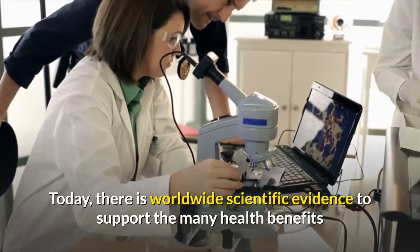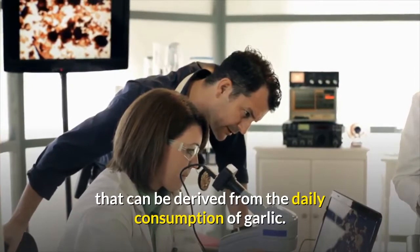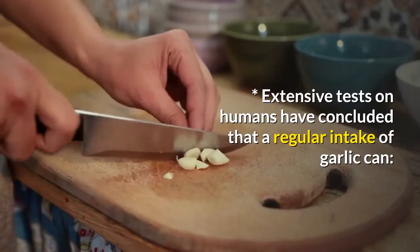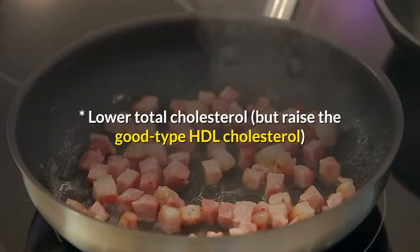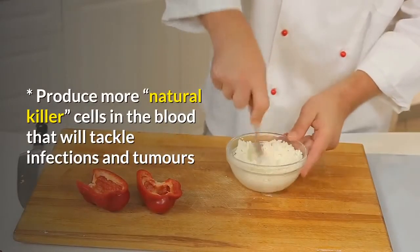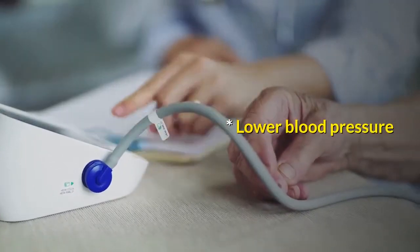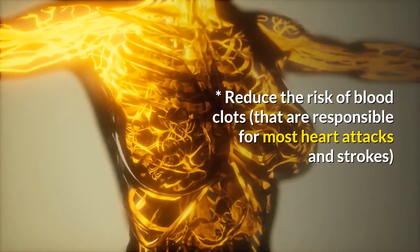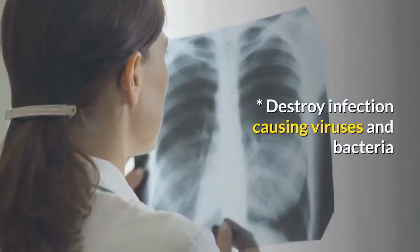Today, there is worldwide scientific evidence to support the many health benefits that can be derived from the daily consumption of garlic. Extensive tests on humans have concluded that a regular intake of garlic can: lower total cholesterol but raise the good type (HDL) cholesterol; produce more natural killer cells in the blood that will tackle infections and tumors; lower blood pressure; reduce the risk of blood clots responsible for most heart attacks and strokes; and destroy infection-causing viruses and bacteria.